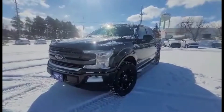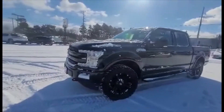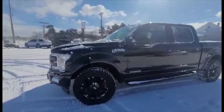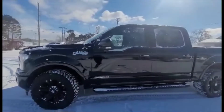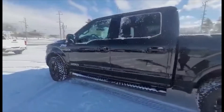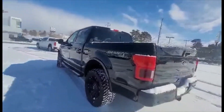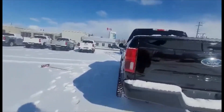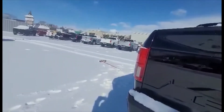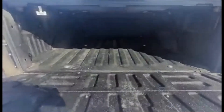Here is the exterior of the Ford F-150 Lariat. It's got 33 inch tires, the running boards, and that Power Stroke diesel engine. It already does have the hard tonneau cover.